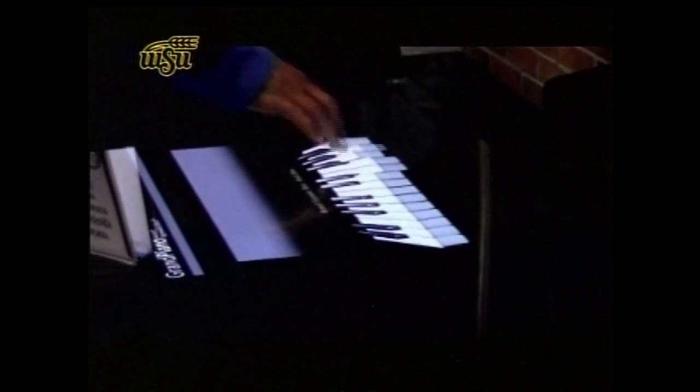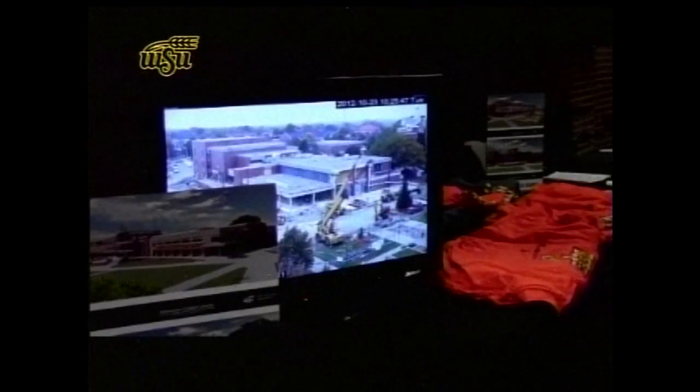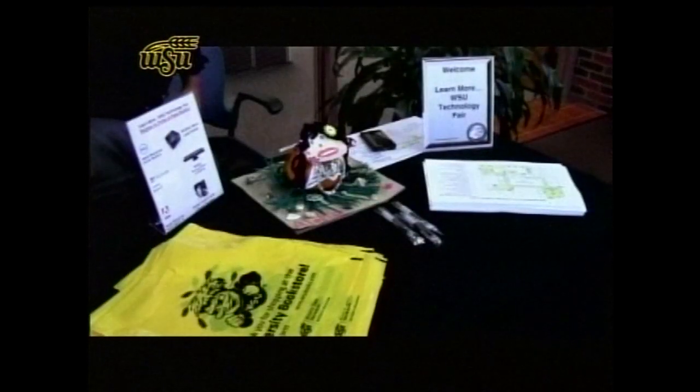So we're just showing all kinds of different hardware, software, how students, faculty and staff can use technology at Wichita State. Students, faculty and staff attending the fair said they were excited to find out all of the technology they have at their disposal at the university, and they look forward to new developments at next year's fair. I'm live in the newsroom, Austin Clift. Back to you in the studio.